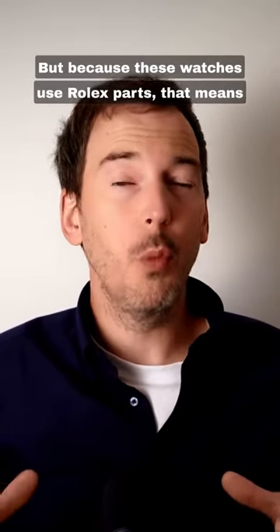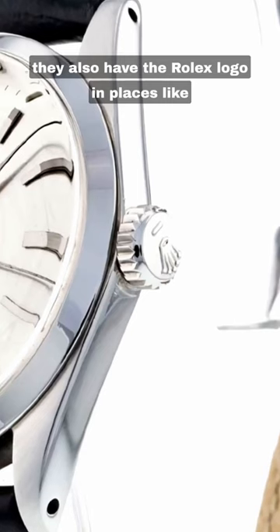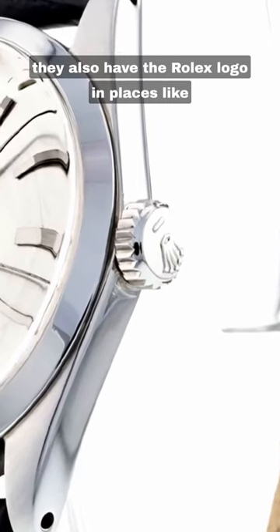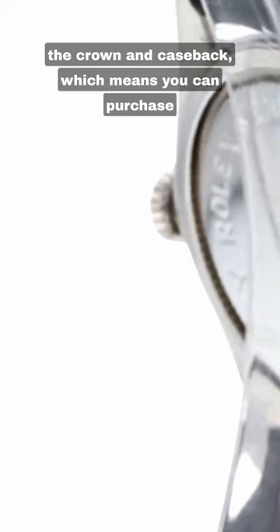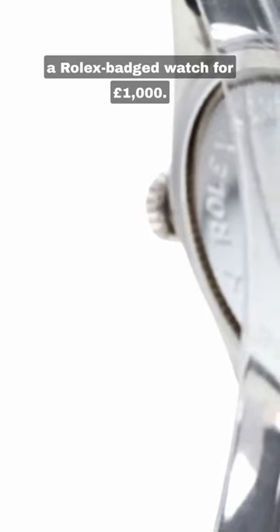But because these watches use Rolex parts, that means they also have the Rolex logo in places like the crown and caseback, which means you can purchase a Rolex-badged watch for a thousand pounds.